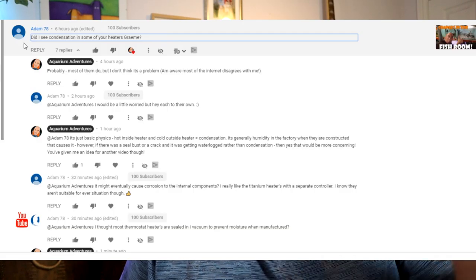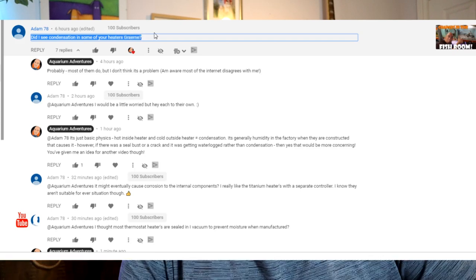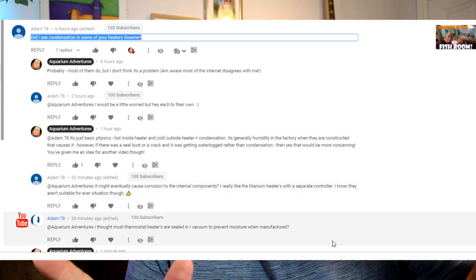Hey folks, welcome back to the channel. Nice to see you again. Thanks for joining me. Today I wanted to talk a little bit about heaters. In the last video, Adam78 commented that he could see some condensation in one of my heaters, and it reminded me of several questions I've fielded over the months and years where people have been asking about condensation in heaters.